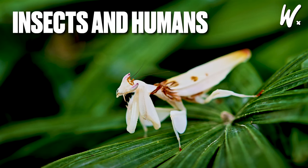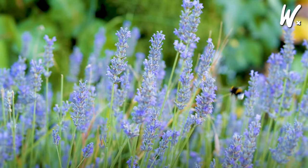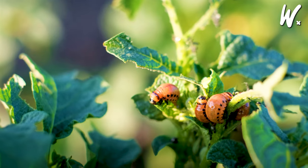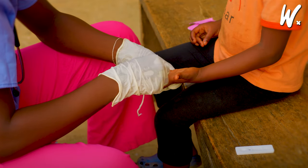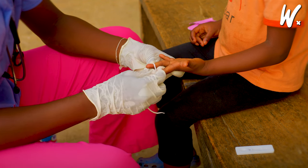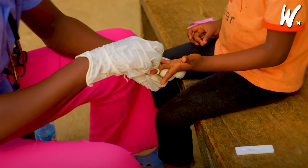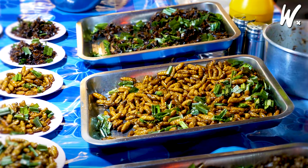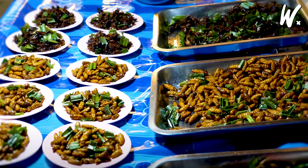Insects and humans have a complex relationship with interactions that can be beneficial or problematic. In agriculture, insects are double-edged swords: bees and others are critical for pollinating crops and boosting fruit and vegetable yields, but crop-eating insects pose threats to farmers, prompting them to adopt protective measures. Health-wise, insects can be carriers of diseases — mosquitoes, for instance, are infamous for spreading illnesses like malaria and Zika virus, leading to efforts in mosquito control for public health safety. Culturally, insects hold diverse significance, inspiring stories, art, and festivals, and symbolizing concepts like transformation or representing a source of nutrition given their high nutrient content in some cultures.